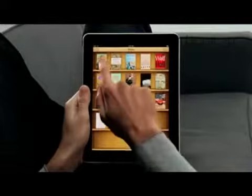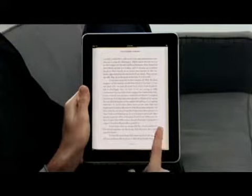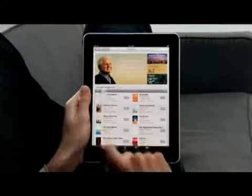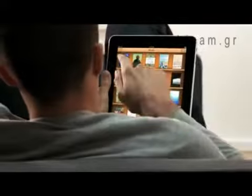Another app we're really excited about is called iBooks. When you couple books with a high-res color display, reading an e-book is just such a pleasure. Not only can you read books on it, but the UI actually flips over to reveal a bookstore behind it. And with a tap of your finger, you can purchase and download a book and immediately start reading it.